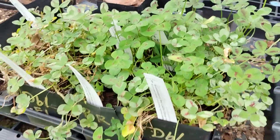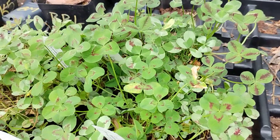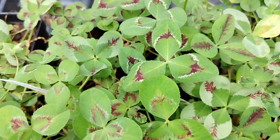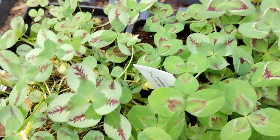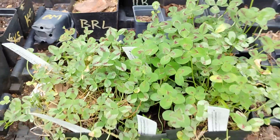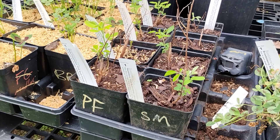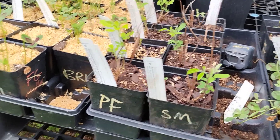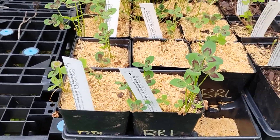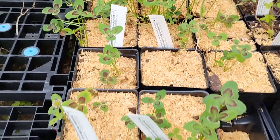Some ornamental clovers in quart pots — they're looking pretty nice. I have more of these back in the greenhouse that are ready to come out here. Some of the pink bush clover finally sprouting up. More of the ornamental white clover.